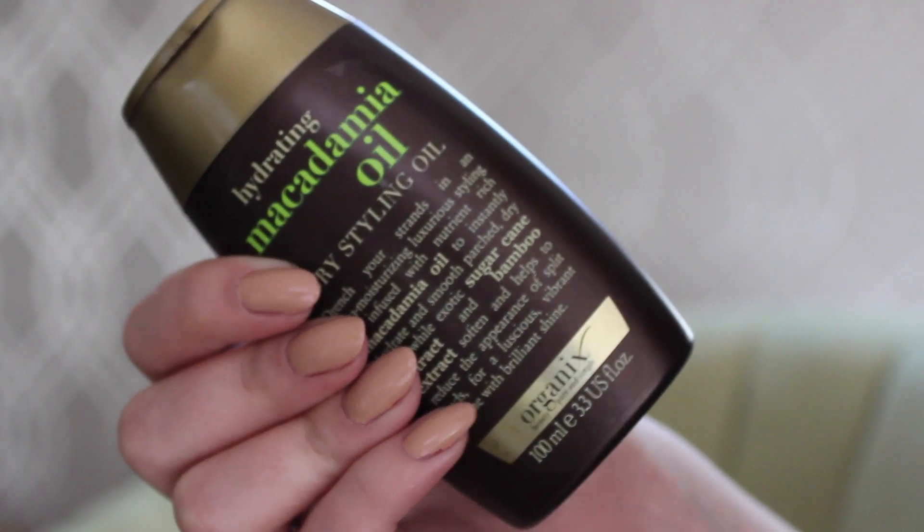As I've said before, my hair is quite thin and gets a little bit dry at the ends, so I've been using this Organics macadamia oil dry styling oil. It's got macadamia oil in it which means it smells really good, and it's also great for treating dry hair. All you need is a tiny drop on the ends of your hair once you've blow-dried it, and this lasts for ages.